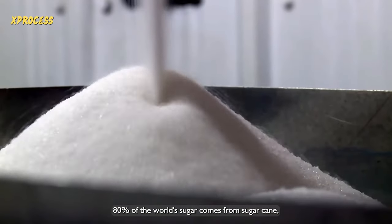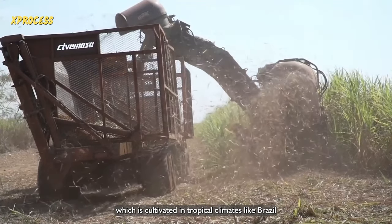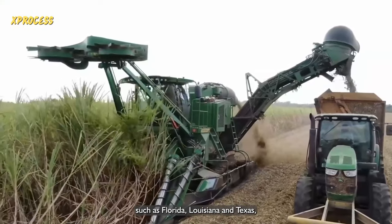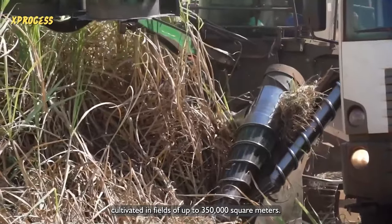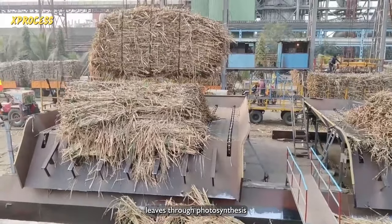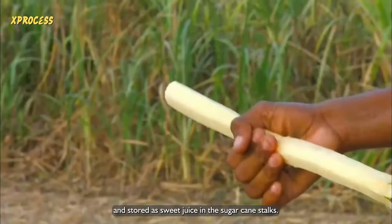80% of the world's sugar comes from sugarcane, which is cultivated in tropical climates like Brazil and some parts of the USA, such as Florida, Louisiana, and Texas. The sunny climate is ideal for growing sugarcane, a type of plant cultivated in fields of up to 350,000 square meters. Sugar is produced in the plant's leaves through photosynthesis and stored as sweet juice in the sugarcane stalks.